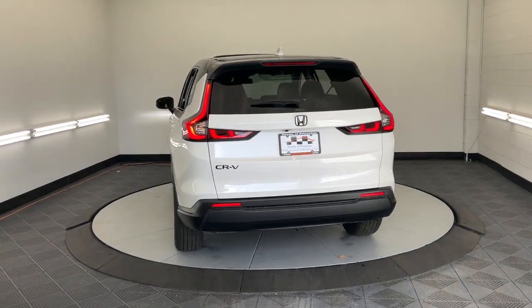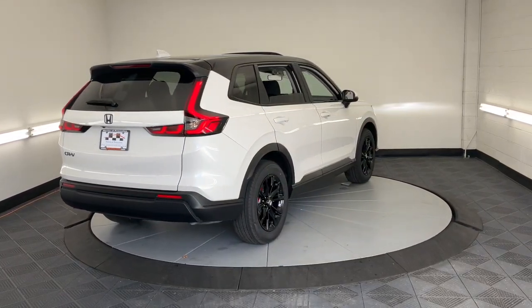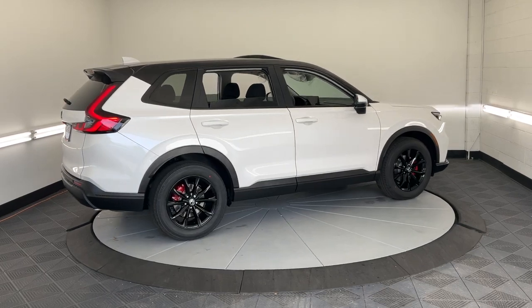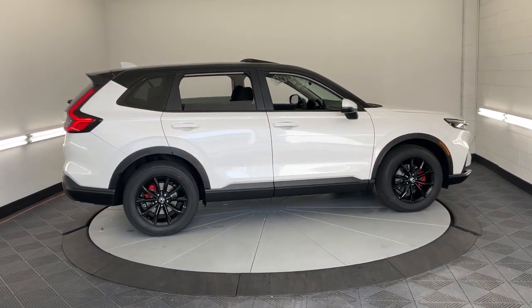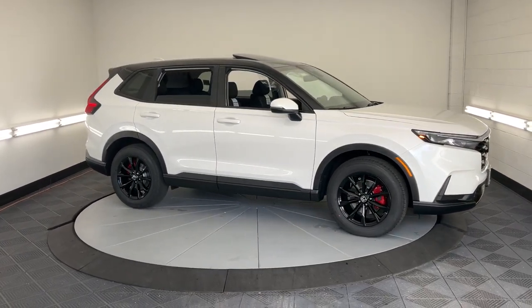These are just some of the great options this vehicle comes with: Apple CarPlay and/or Android Auto, keyless entry, moonroof, adaptive cruise control, backup camera, heated mirrors, blind spot monitor, dual zone AC, power driver seat, and heated front seats.